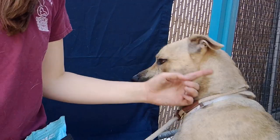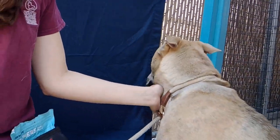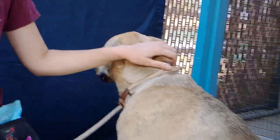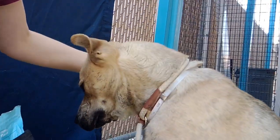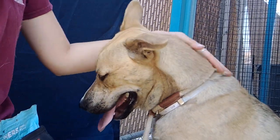In the playgroups here, he likes to be in the rough and rowdy and really get into it and play, so he's just looking for a home that can give him the structure and the attention that he needs to be a happy, successful dog.